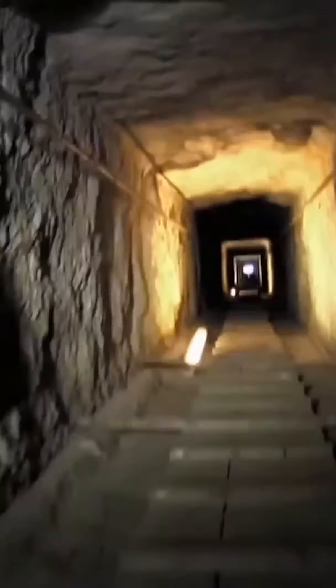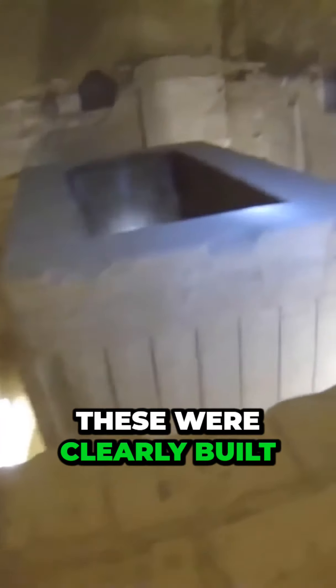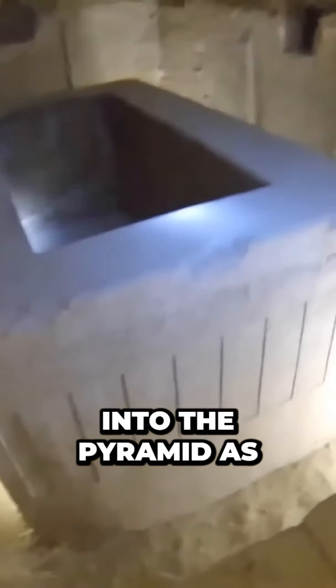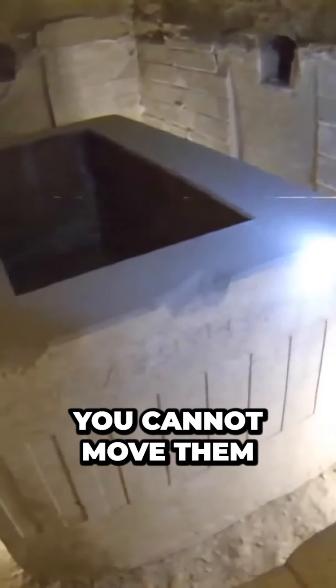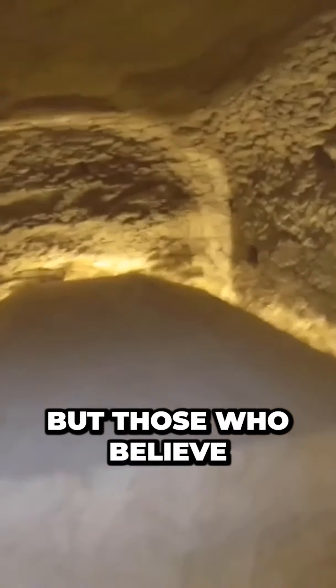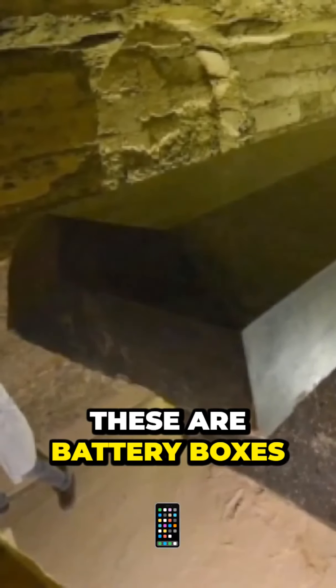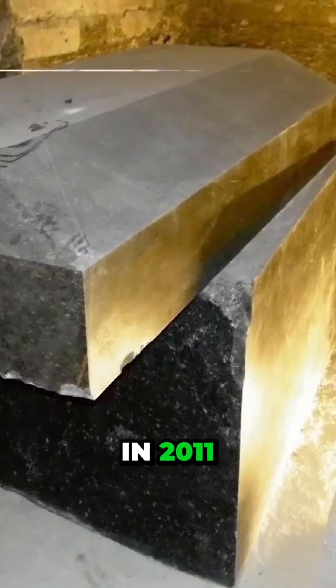Look carefully at these sarcophaguses — these were clearly built into the pyramid, as they were so large that you cannot move them. Egyptologists believe they were bull coffins, but those who hold this energy theory say there's no way. They claim these are battery boxes.